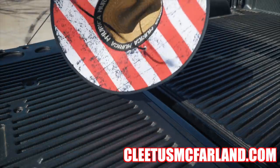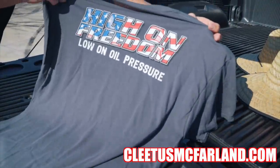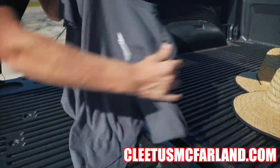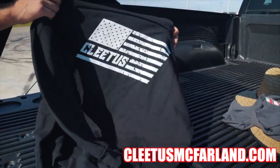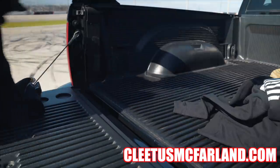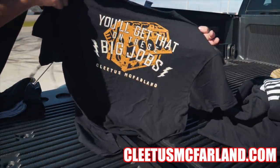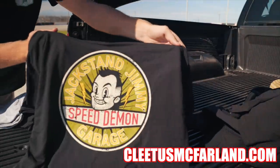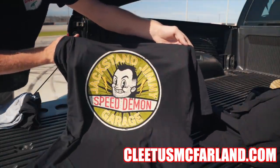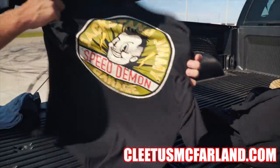Every $5 you spend on the website gets you an entry to win the SRT10 Viper Truck. Let's show you what's available. Cletus McFarland straw hat with American flag on the bottom. Freedom Factory straw hat with Freedom Factory logo on the bottom. 'High on freedom, low on oil pressure' Cletus t-shirt. New Cletus logo Cletus hoodie — never done these before, brand new. Cletus beanie with the new logo. Cletus McFarland t-shirt, brand new with the new Cletus logo. And the Jack Stand Jimmy Speed Demon Garage shirt with the Jack Stand logo and lightning bolt on the front.